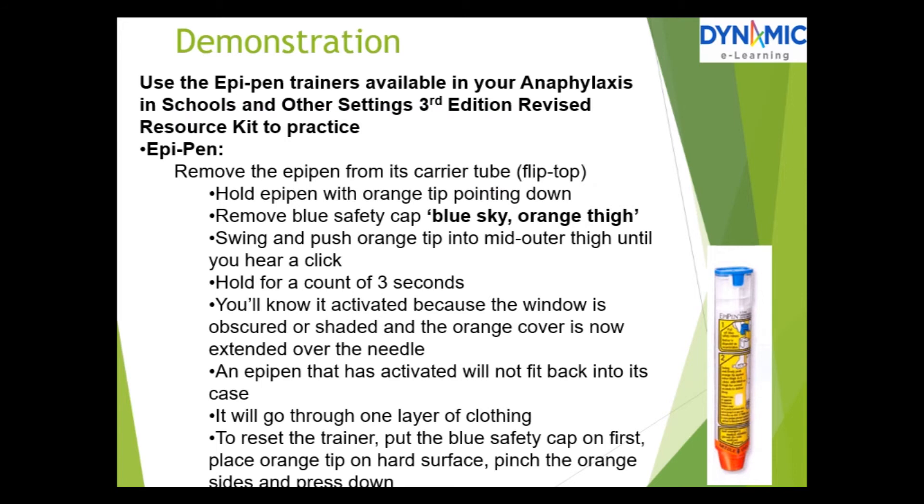Now follows a demonstration. Use the EpiPen trainers available in your anaphylaxis in schools and other settings resource kit to practise. To use the EpiPen: remove it from its carrier tube. Hold the pen with the orange tip pointing down. Remove the blue safety cap — think 'blue sky, orange thigh.' Swing and push the orange tip into the mid-outer thigh until you hear a click. Hold for a count of 3 seconds. You'll know it's activated because the window is obscured and the orange cover is now extended over the needle. An activated EpiPen will not fit back into its case. It will go through one layer of clothing. To reset the trainer: put the blue safety cap on first, place the orange tip on a hard surface, pinch the orange sides and press down.